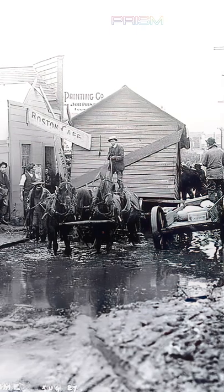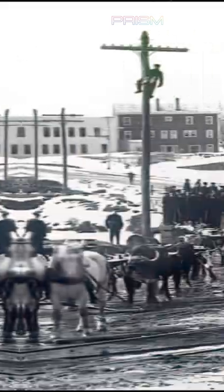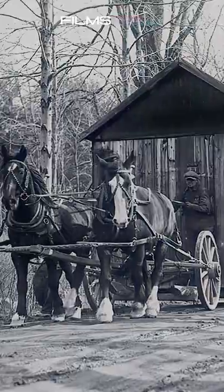The moving of houses and even churches and schools was briefly a big industry in the United States. As the country's infrastructure became more established, traffic, telephone lines, and other services put an end to the era of moving buildings.